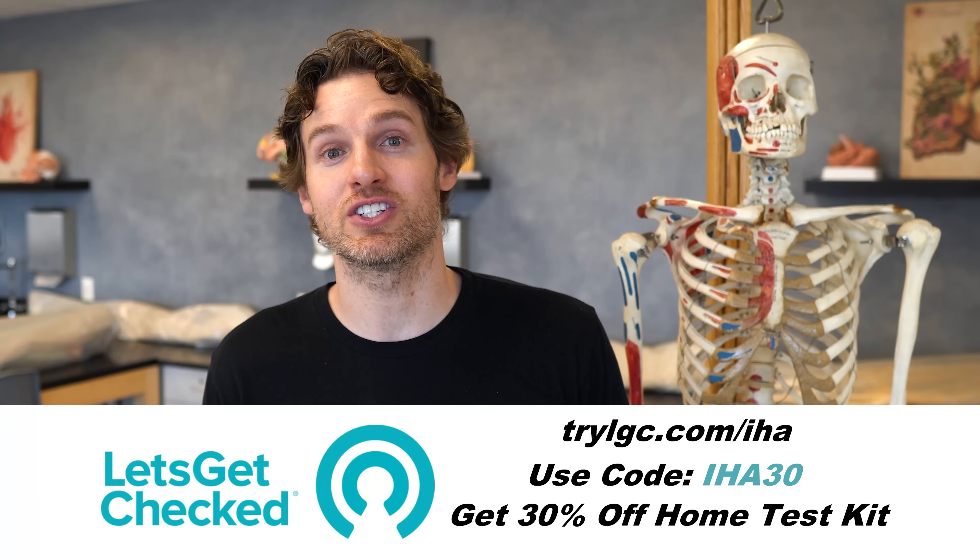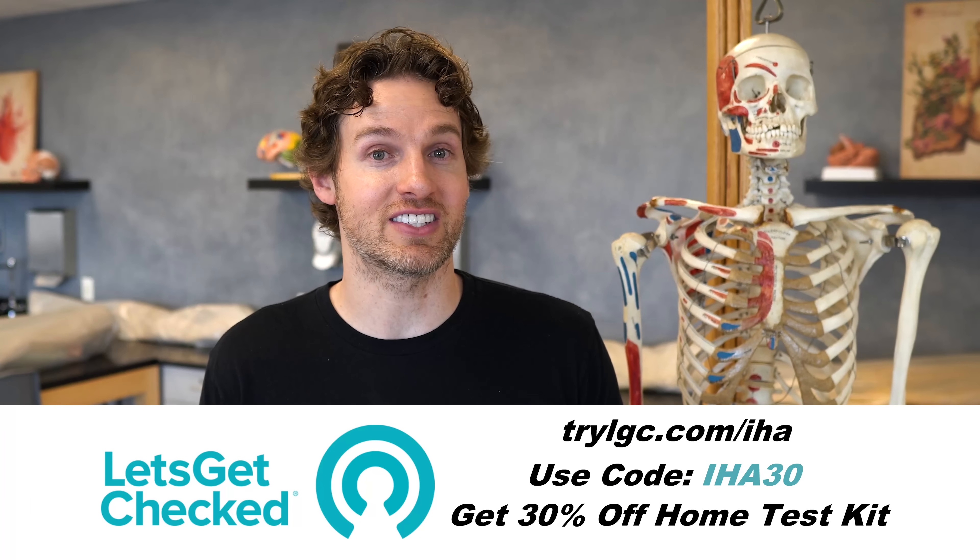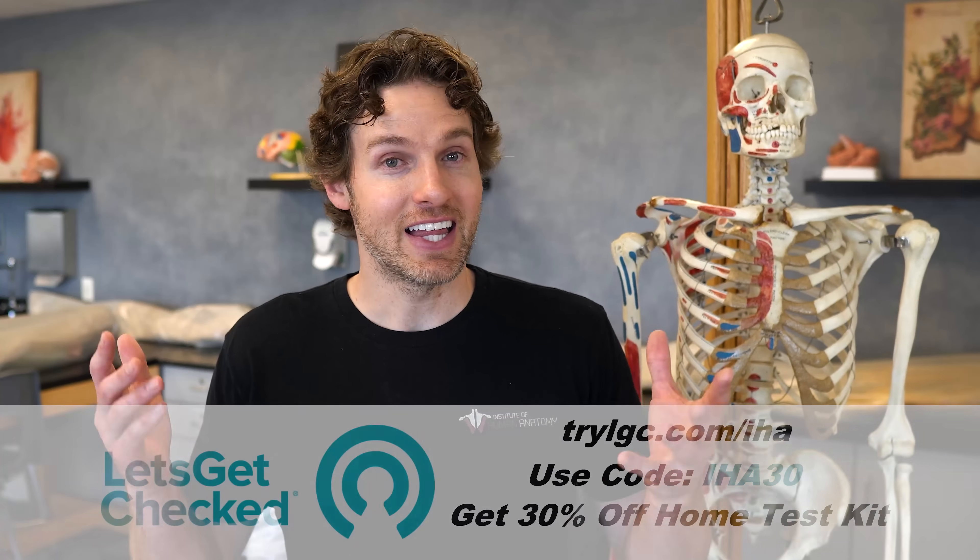And that was the anatomical and physiological overview of how one may achieve a proper erection. Thanks for watching everyone — hopefully you learned some cool things about these amazing reproductive structures. If you're interested in getting your testosterone checked, be sure to check out the link in the description below for Let's Get Checked. Subscribe, leave some comments below, let us know what you want to see in the future, and we'll see you next time.